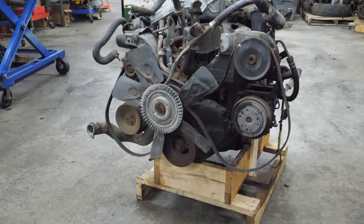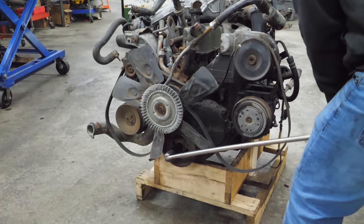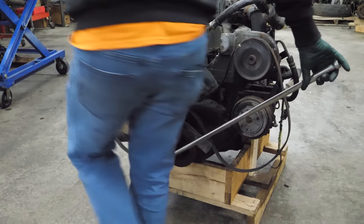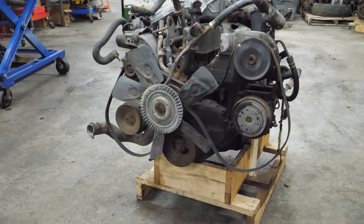The next thing we're going to do is see if it actually does turn over. Hopefully I don't break my wooden crate. What about backwards? She's locked up solid.